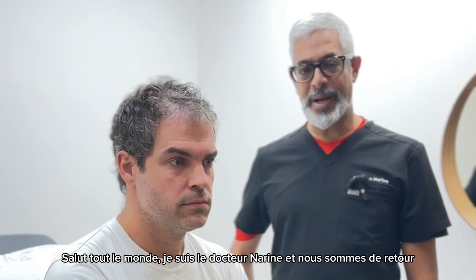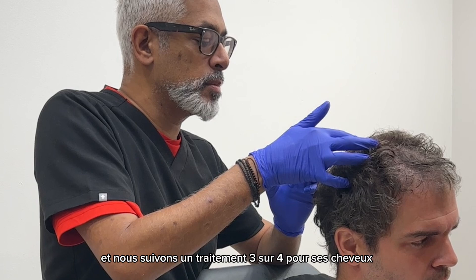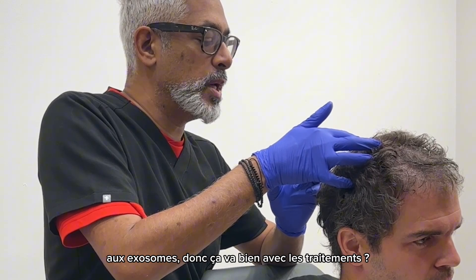Hey everyone, I'm Dr. Narayan and we're back at M Rocklin with our patient GF. We're on treatment three out of four for his hair exosomes.